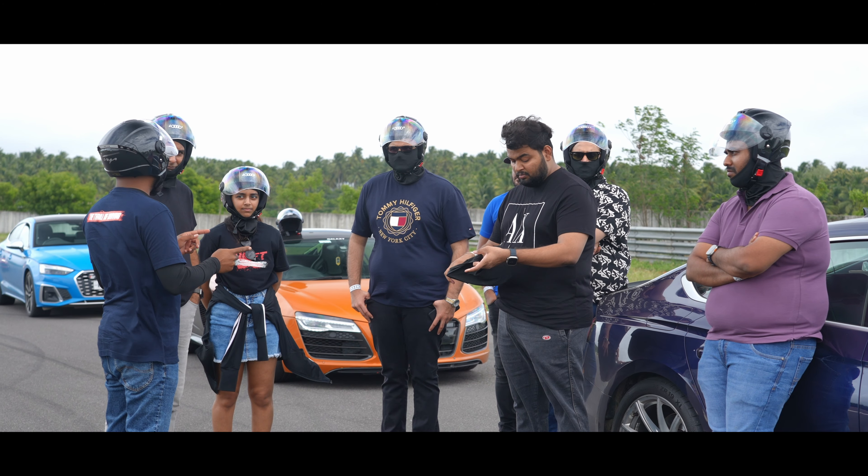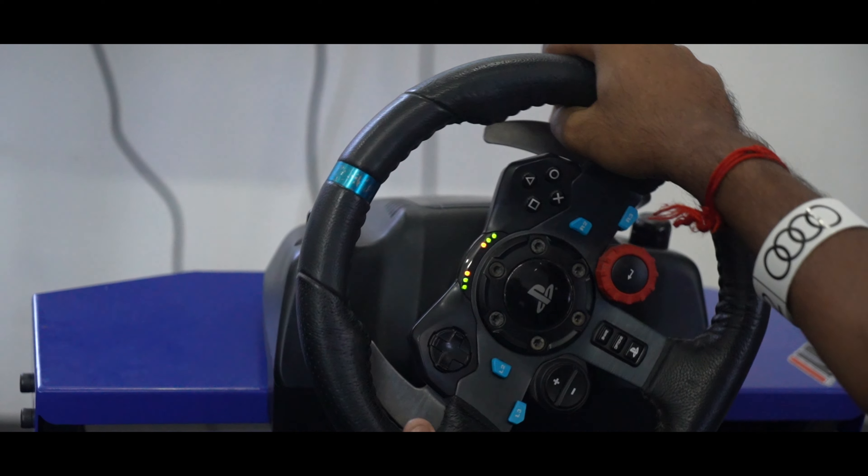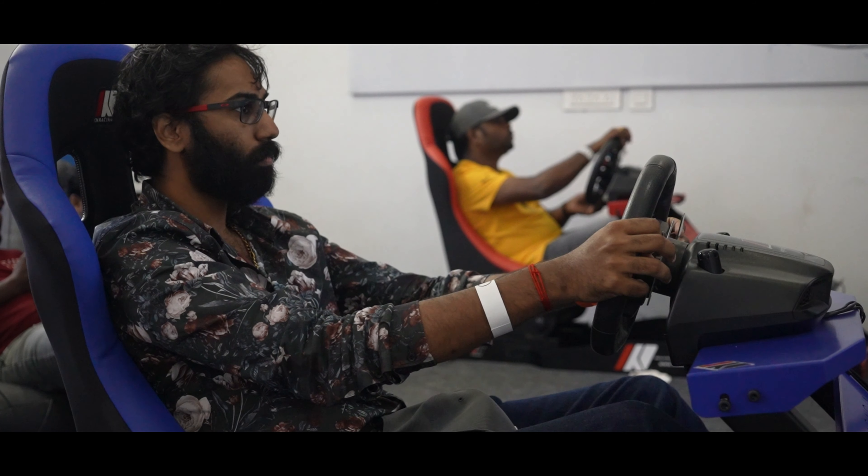Meanwhile, off track as well, customers could feel the rush by getting into one of the Iron Racing sim cockpits and experience Audi race cars on the track.